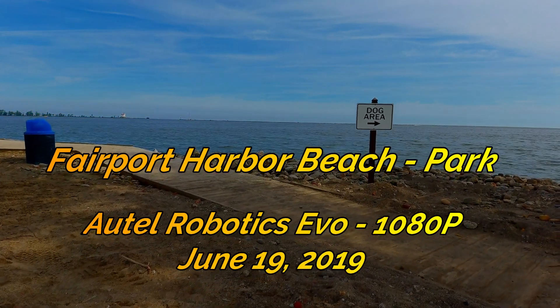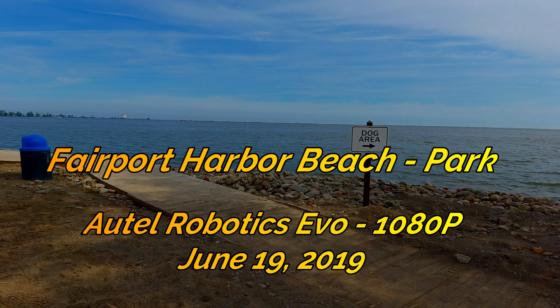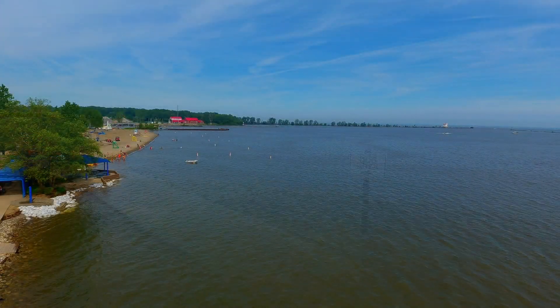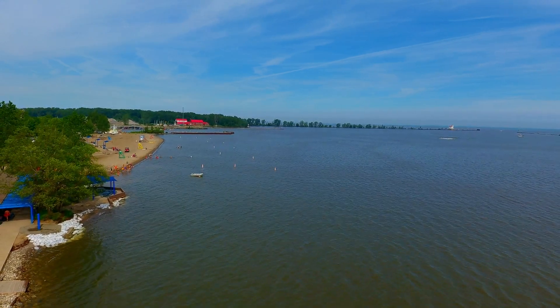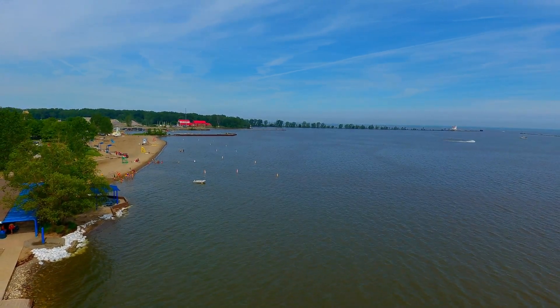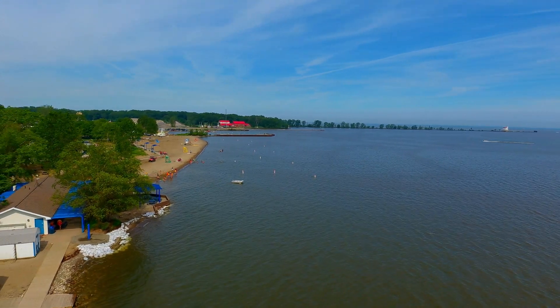Welcome drone video fans, my name is Bill and in this 6-minute video we're going to take a look at Fairport Harbor, its beach and its park. Fairport Harbor is a small village in Northeast Ohio, originally founded in about 1836. That's when it got its name and it's a very small village.